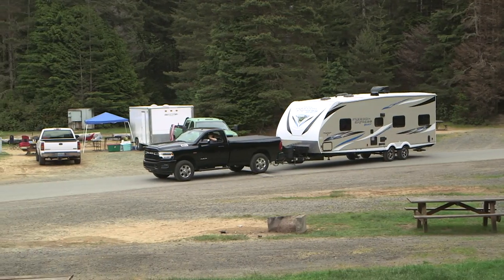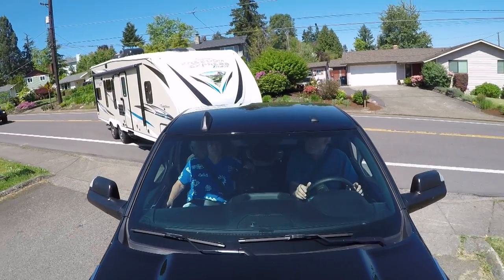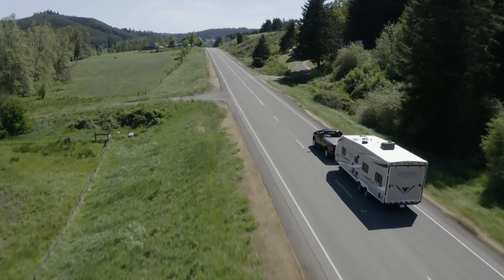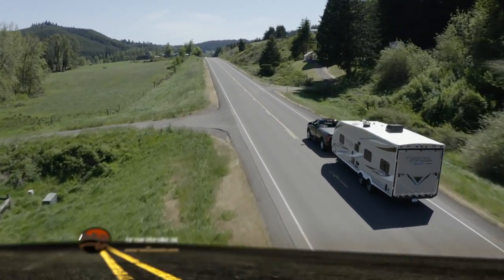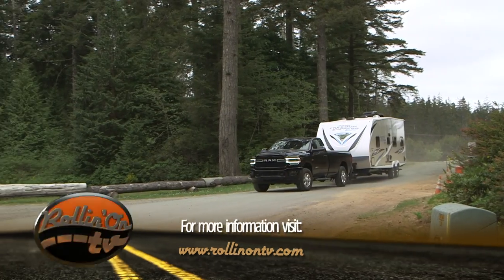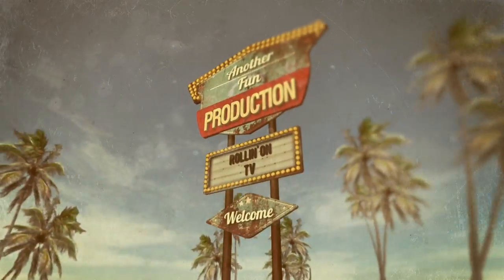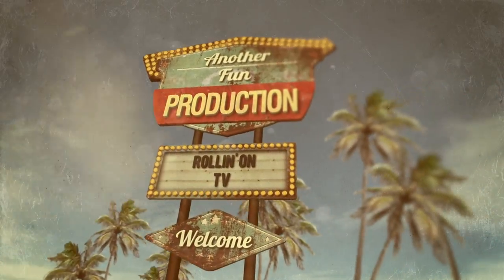We hope you enjoyed this week's show. For more information on anything you saw on the show, along with additional videos, stories, and RV news, visit our website at rollingontv.com. You can also find us on Facebook, YouTube, and Vimeo. As usual, this has been another fun production.